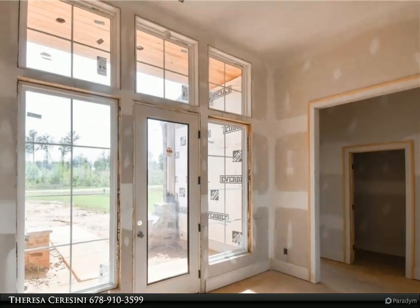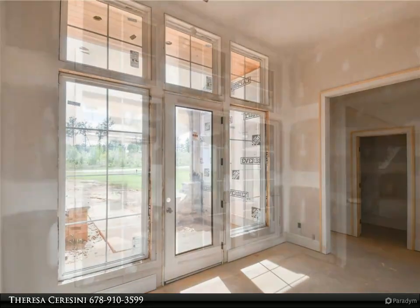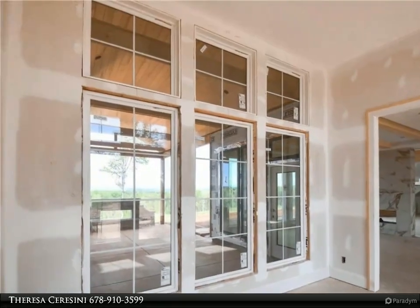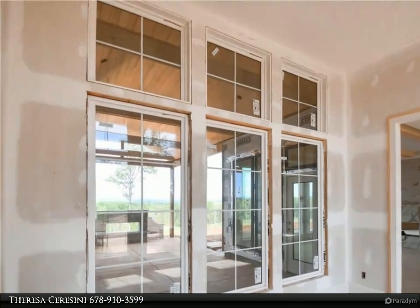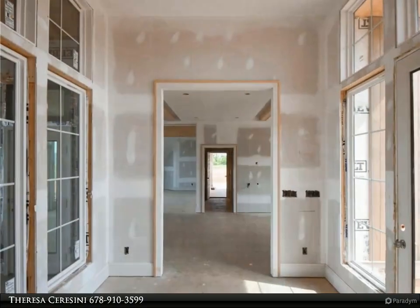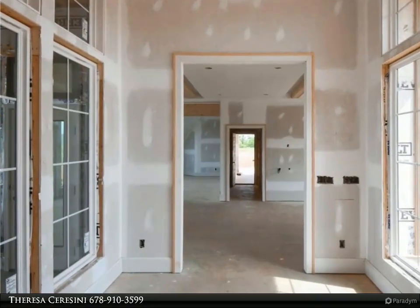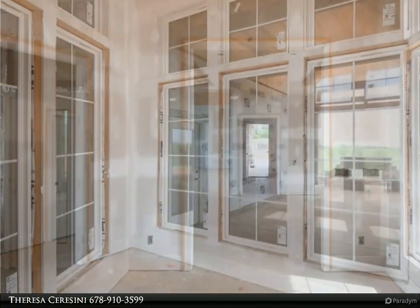On the owner's side of the home, a sophisticated study awaits, adorned with coffered ceilings and large elegant sconces positioned in between the bookshelves. The owner's suite boasts a beautiful design with a wood paneled wall creating a cohesive trim look with the rest of the house.